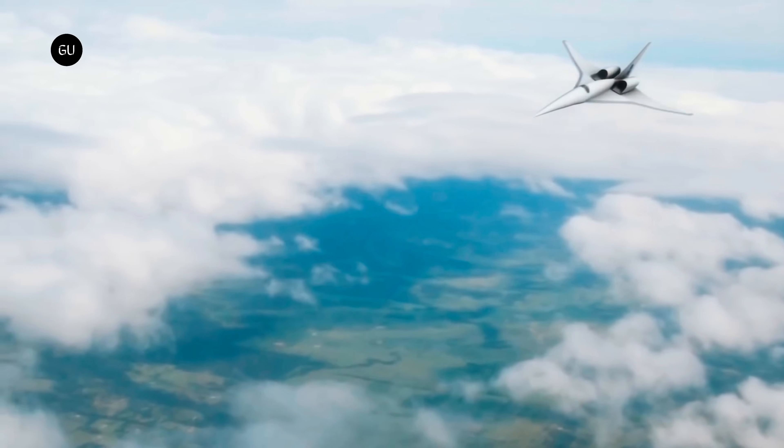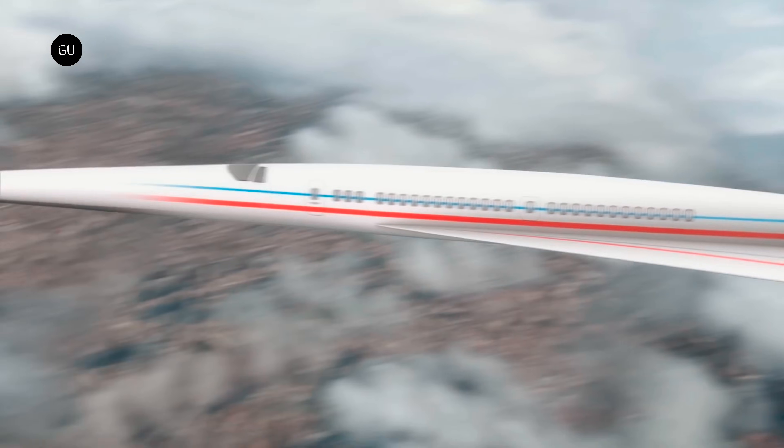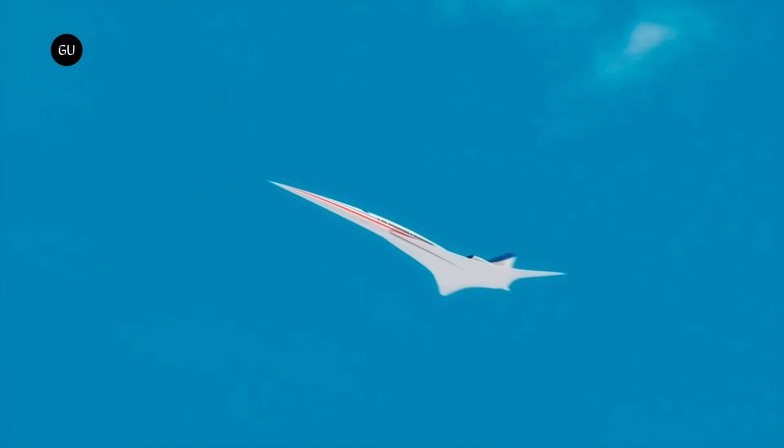The shape looks more like an anime alien spaceship than an actual vehicle created by human beings. That's because it was dreamed up in another dimension, by computers and humans, through special software created by the Bethesda, Maryland company's engineers.